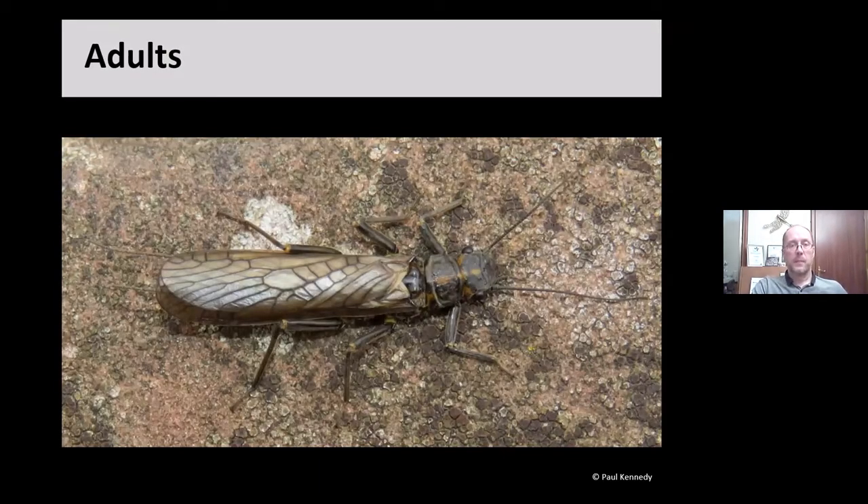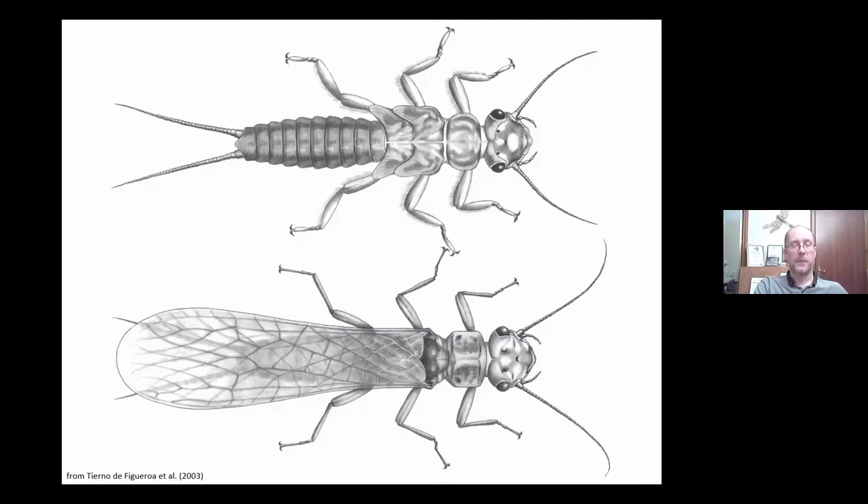The adults are quite similar to the larvae, just with wings. Forewings and hindwings are of similar size, and the wings are held flat or rolled around the body when at rest. Many species lose their tails on emergence, which is a useful feature to separate families. They are effectively just nymphs with wings. There are microscopic differences in the mouthparts — some species don't feed as adults and just take up water, while others feed on lichens and algae and have slightly modified mouthparts.